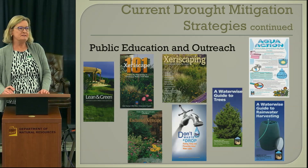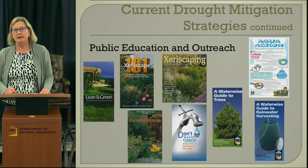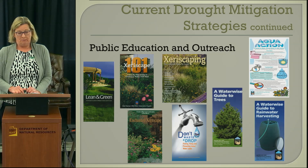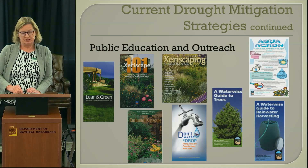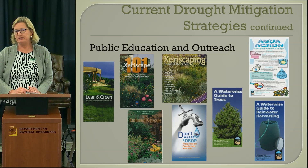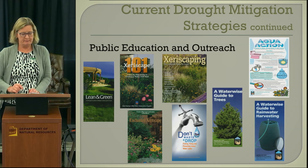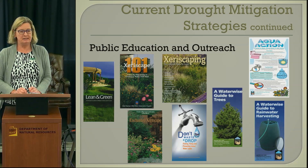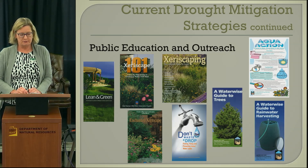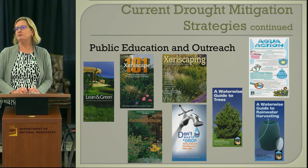At the Office of the State Engineer, we also have a fairly extensive public outreach program. Anyone interested in the state can send us an email with an order form, and we ship off materials to them.